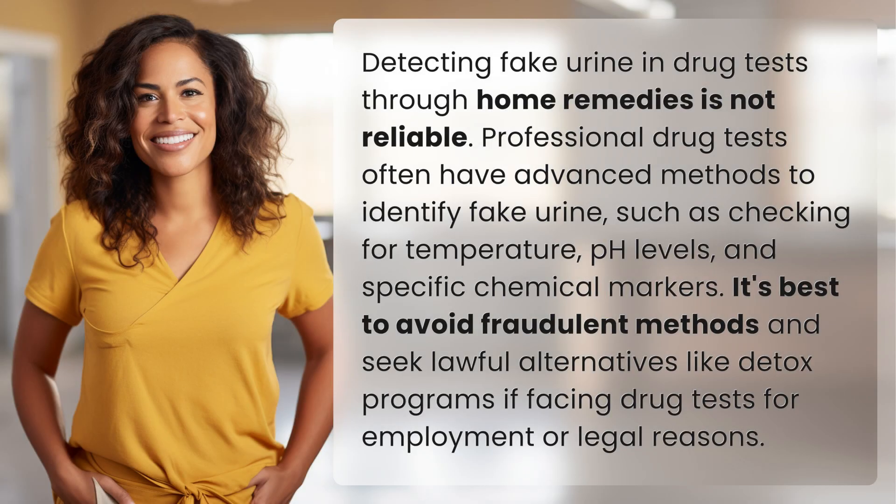Detecting fake urine in drug tests through home remedies is not reliable. Professional drug tests often have advanced methods to identify fake urine, such as checking for temperature, pH levels, and specific chemical markers. It's best to avoid fraudulent methods and seek lawful alternatives like detox programs if facing drug tests for employment or legal reasons.